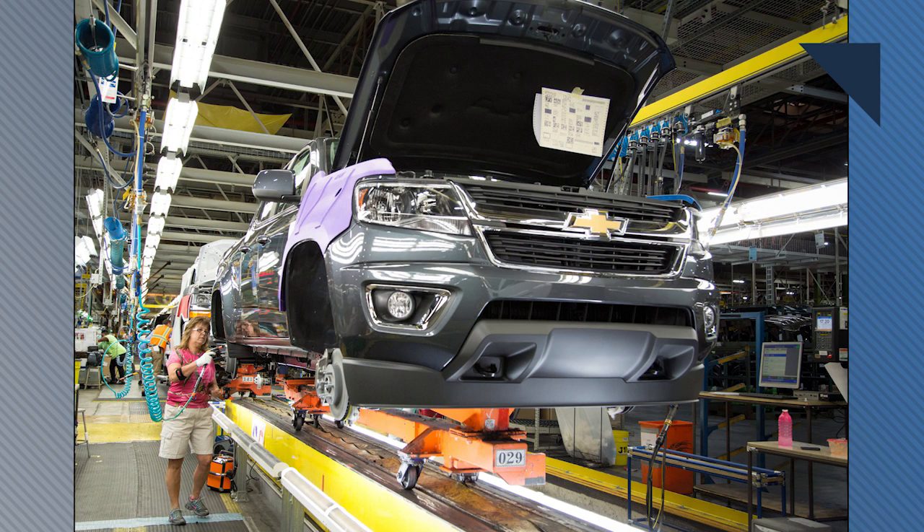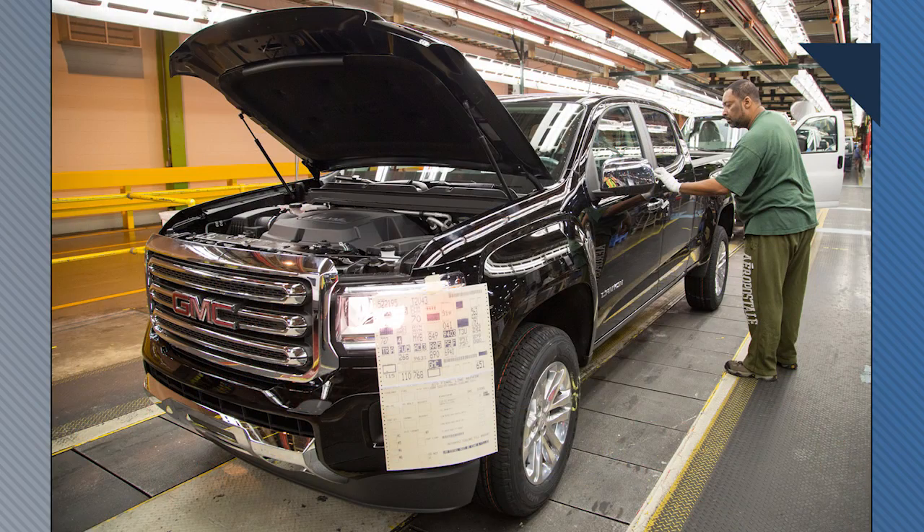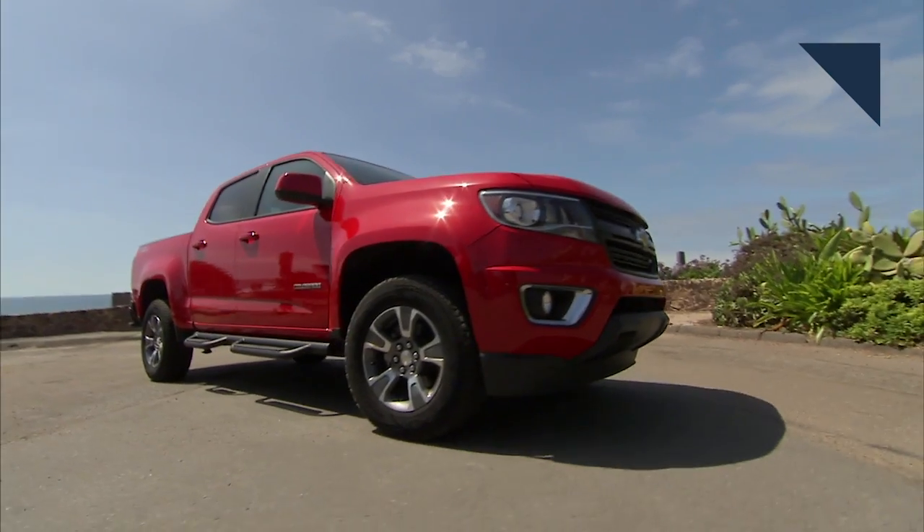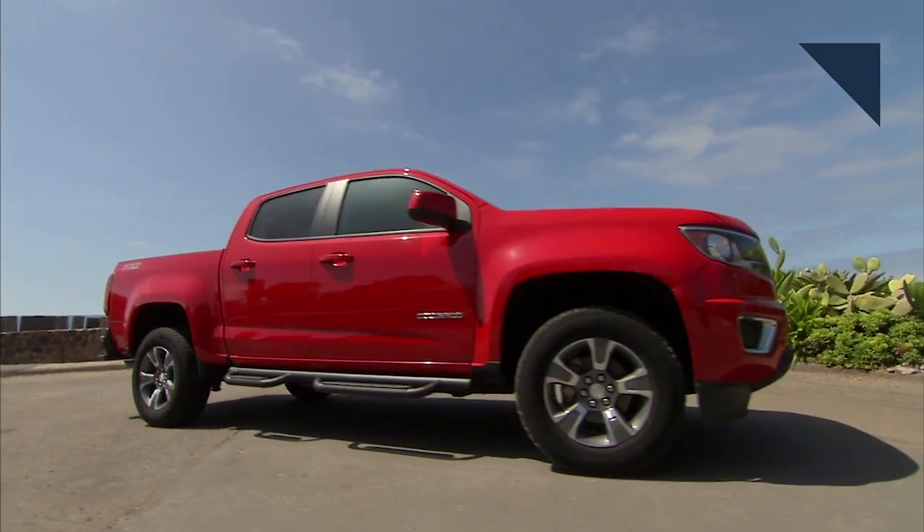Here's the latest: Auto Forecast Solutions reports that the next generation versions of the Chevy Colorado and GMC Canyon will start production in early 2022. The mid-sized trucks are on pace to combine for around 100,000 in sales again this year, so it's safe to say GM can call them a success and plan for all new models.